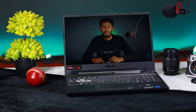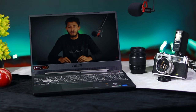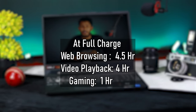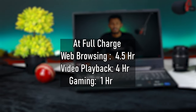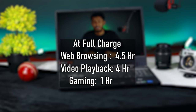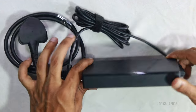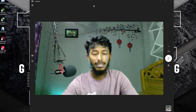Sound quality is good overall and seems decent quality. The battery is a 48Wh three-cell unit which delivers about four and a half hours of web browsing, four hours of video playback, and one hour of gaming on a full charge. For power, the laptop comes with a 180W, 20V, 9A charger.